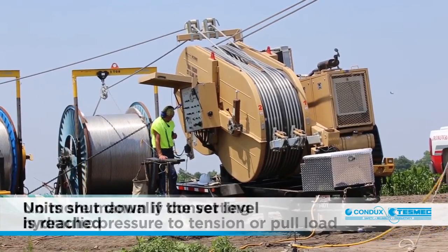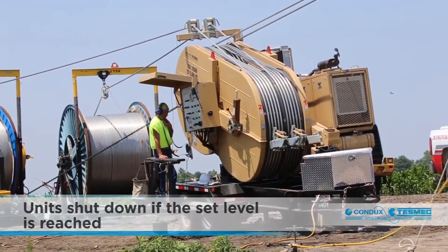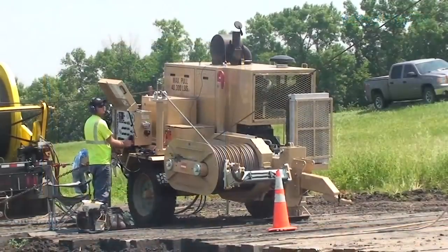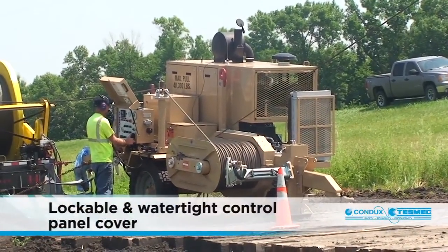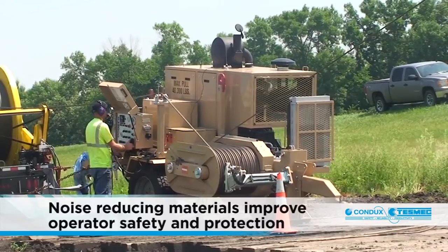With the tension or pull limit point set, the machine shuts down automatically if the set level is reached. In addition, indicator lights let users check fluid levels as well as pressure and temperature readings. The control panel has a lockable and watertight cover, and the engine compartment comes standard with noise reducing materials that improve operator safety and protection.